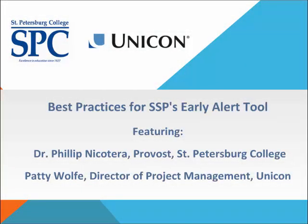Let's go ahead and get started. Thank you so much for joining us today. My name is Patti Wolfe, and I am the SSP Director at UNICON. I will be your host and facilitator for today's meeting. Today's webinar is going to be about best practices for SSP's early alert tool. Our featured speaker is Dr. Phil Nicotera from St. Petersburg College, the very first institution to adopt the open-source version of SSP. They have been using it the longest and have lots of good information to share around their early alert process.